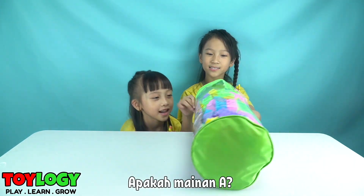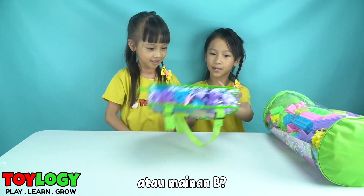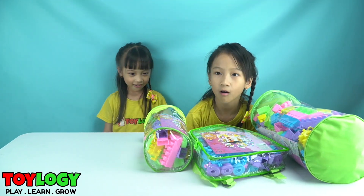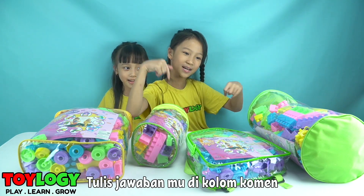Okay, is it brick A, brick B, brick C, or brick D? Put your answers in the comments!